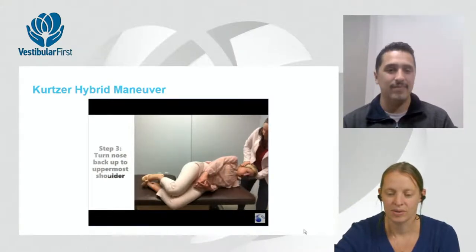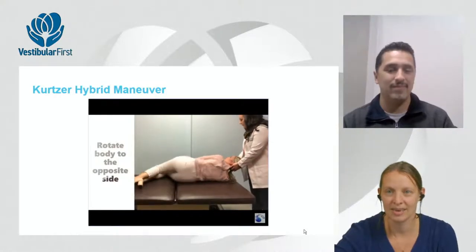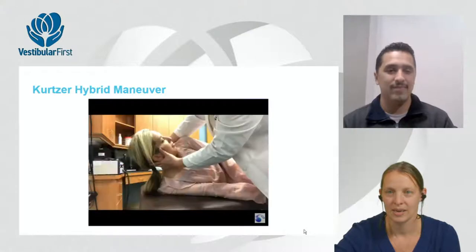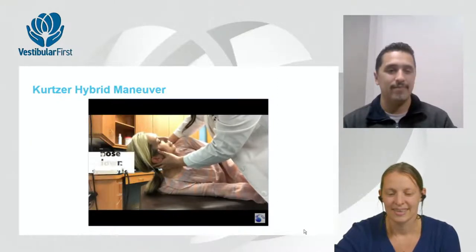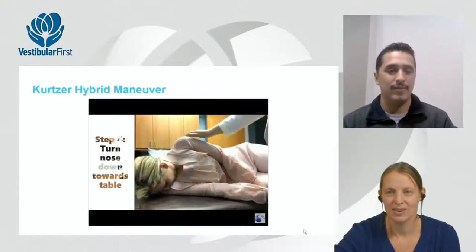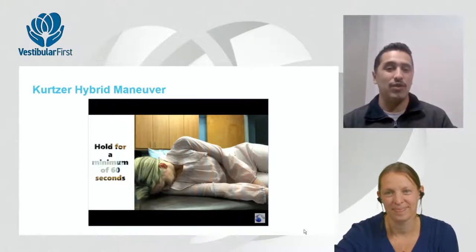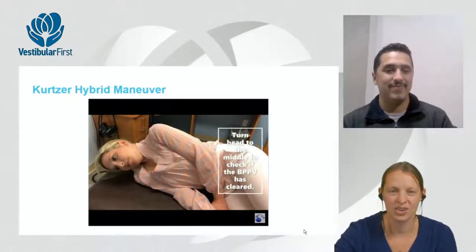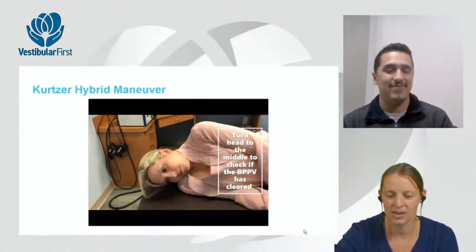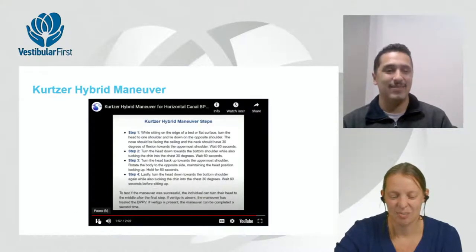Step three from the video: head turns back up toward the upper shoulder while the body rotates to the other side, maintaining head position looking up — held for 60 seconds. This is where larger nystagmus may be seen. Step four: head turns back down toward the bottom shoulder with chin tucked, held for 60 seconds. The maneuver ends with a midline retest before sitting up.